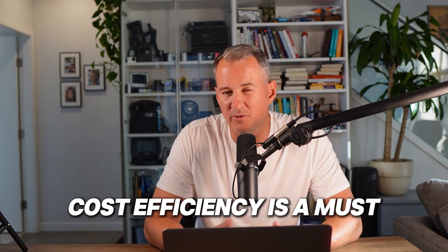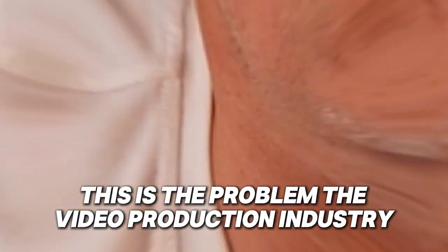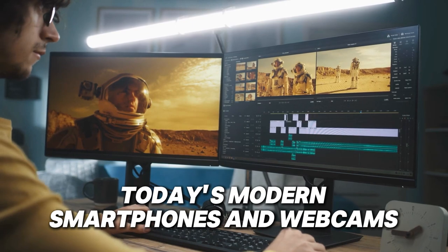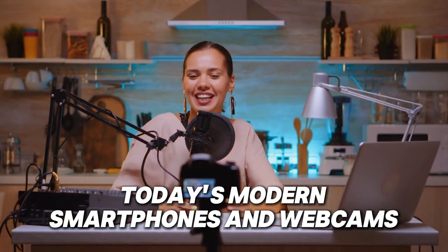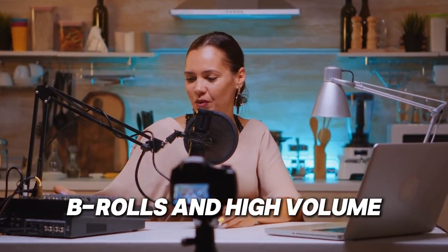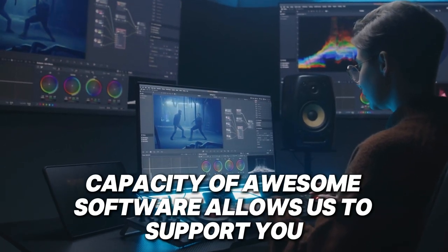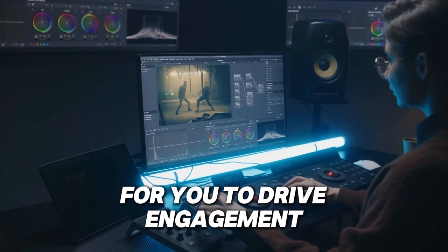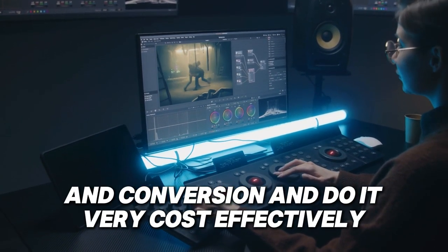Third, cost efficiency. Cost efficiency is a must. This is the problem that the video production industry has faced for years, and it doesn't have to be. Today's modern smartphones and webcams, B-roll, and the high-volume capacity of awesome software allows us to support you in creating a ton of video content to drive engagement and conversion — and do it very cost effectively.